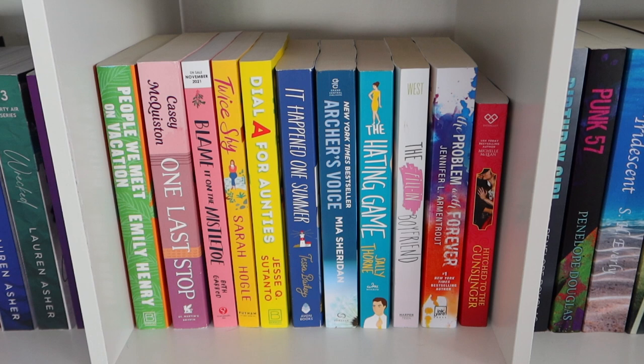In the middle I have rom-coms, romance, contemporary romance, and very bright colorful covers, which I love.